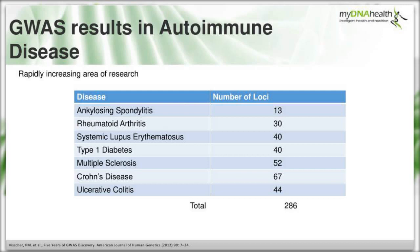GWA studies in autoimmune diseases are rapidly increasing - this research is ongoing and new loci are being associated all the time. Looking at seven autoimmune diseases: ankylosing spondylitis has 13 associated loci, rheumatoid arthritis 30, lupus 40, type 1 diabetes 40, multiple sclerosis 52, Crohn's disease 67, and ulcerative colitis 44 - totalling over 286 loci across these conditions alone, with many more individual SNPs.